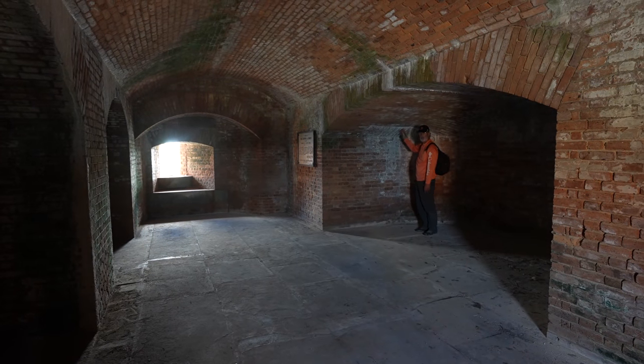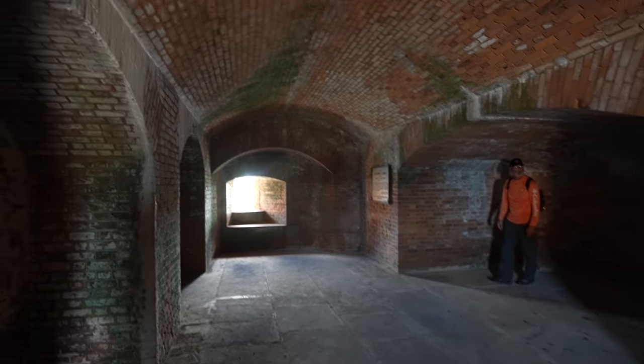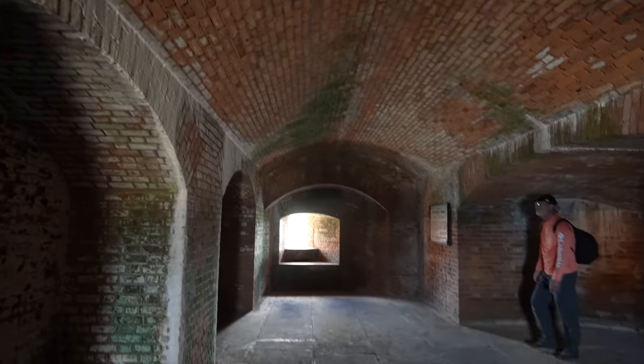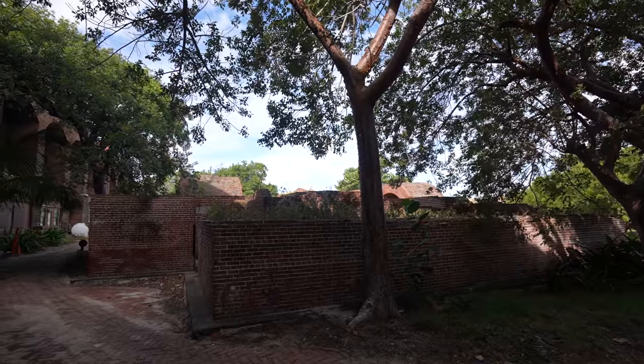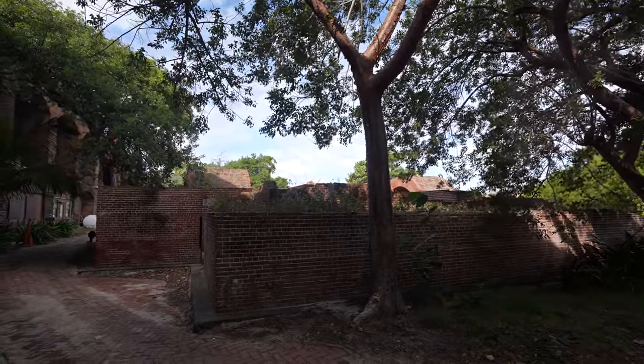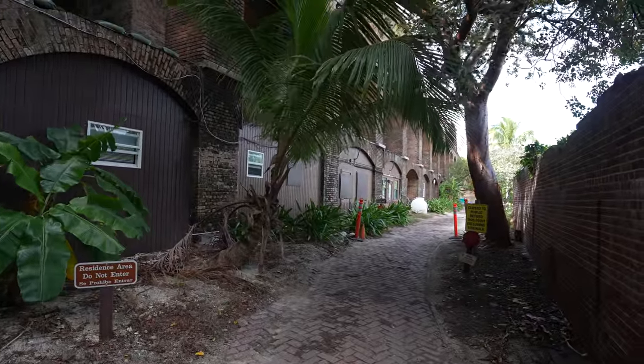You can see salt all around from the saltwater that's seeped in and dried on the walls. The rangers still live on the island, so that building over there is the rangers' house.